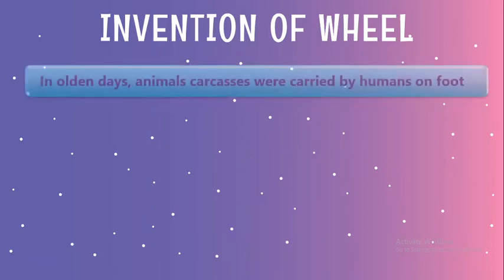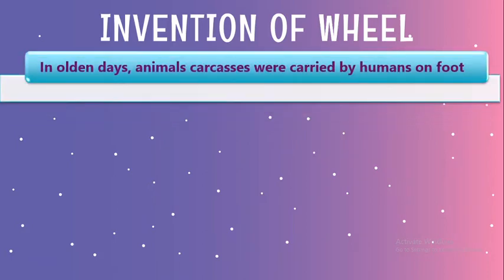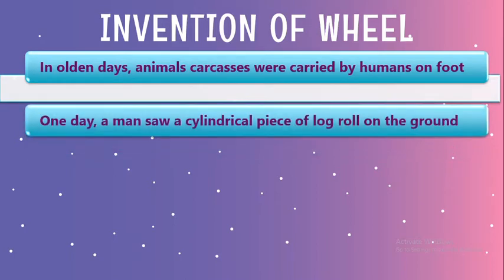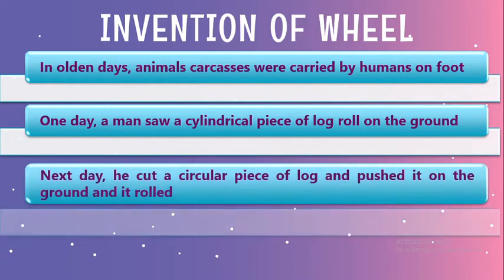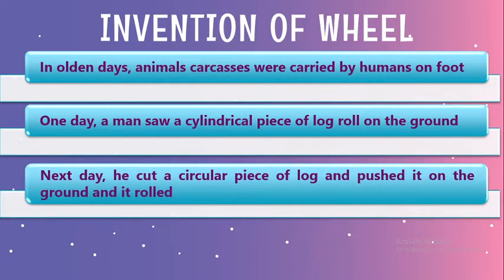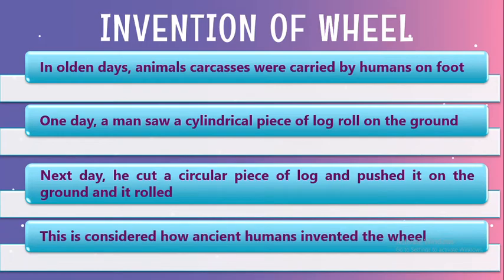During ancient times, humans used to carry animal carcasses on foot as there were no means of transport. Once a man saw a piece of circular log rolling on the ground. He then took his axe and chopped a similar piece of wood from a log the next day. When he pushed the piece of log, astonishingly it rolled. This is believed to be the theory on how wheels were invented by humans.